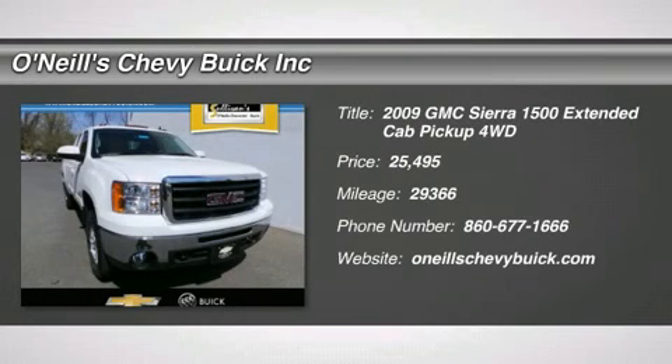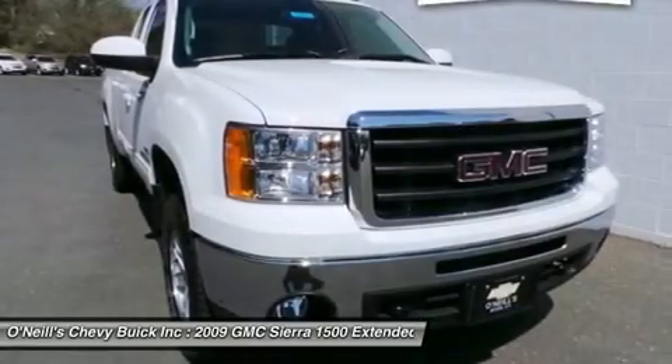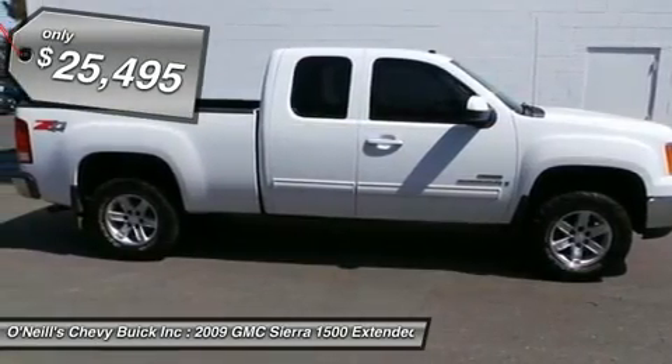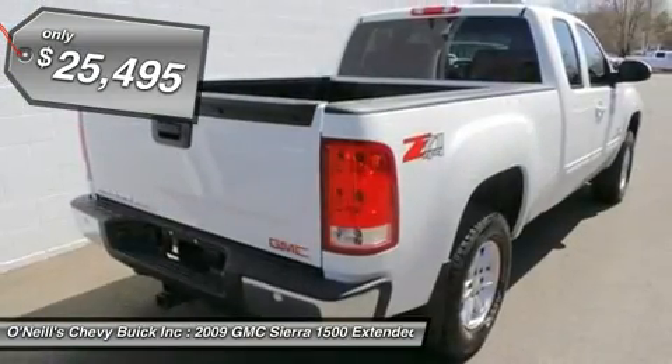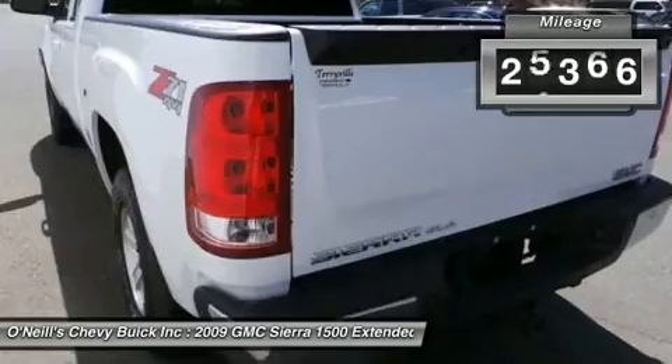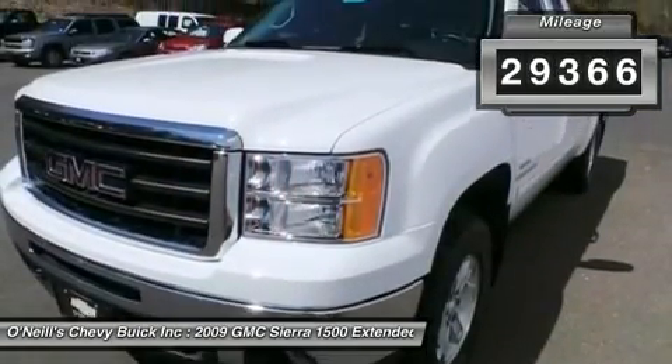Vortec 5.3 LV-8 SPI, 4-speed automatic with overdrive, in 4WD — white beauty, extended cab. Don't pay too much for the attractive truck you want. Come on down and take a look at this great 2009 GMC Sierra 1500.